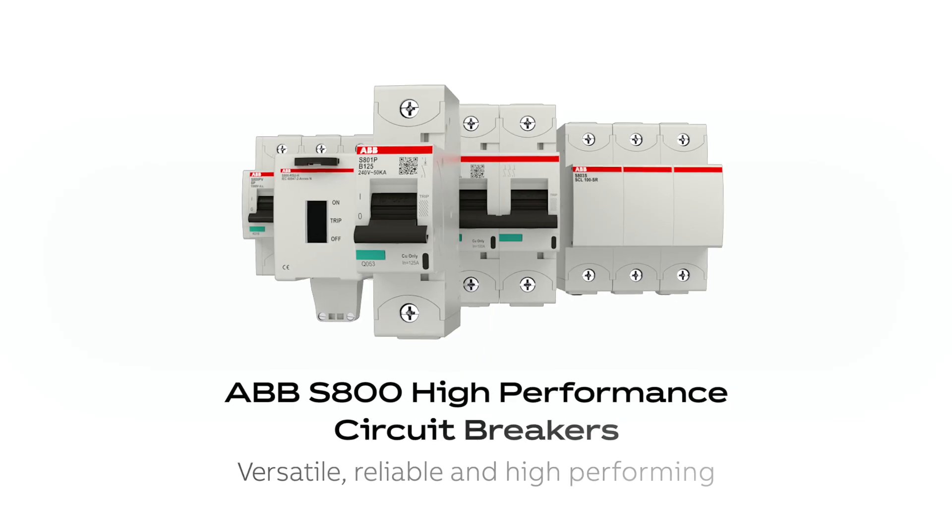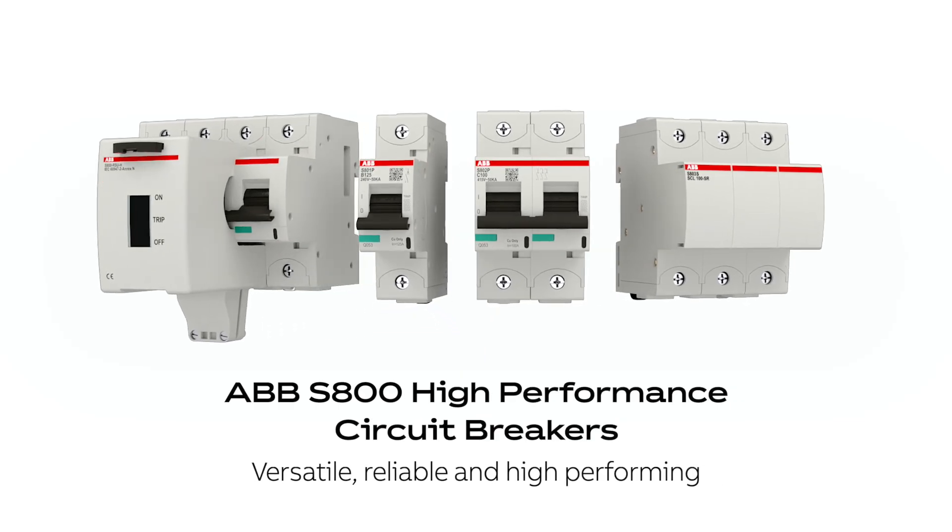The S800 range — versatile, reliable and high-performing — ideal for diverse electrical protection needs.